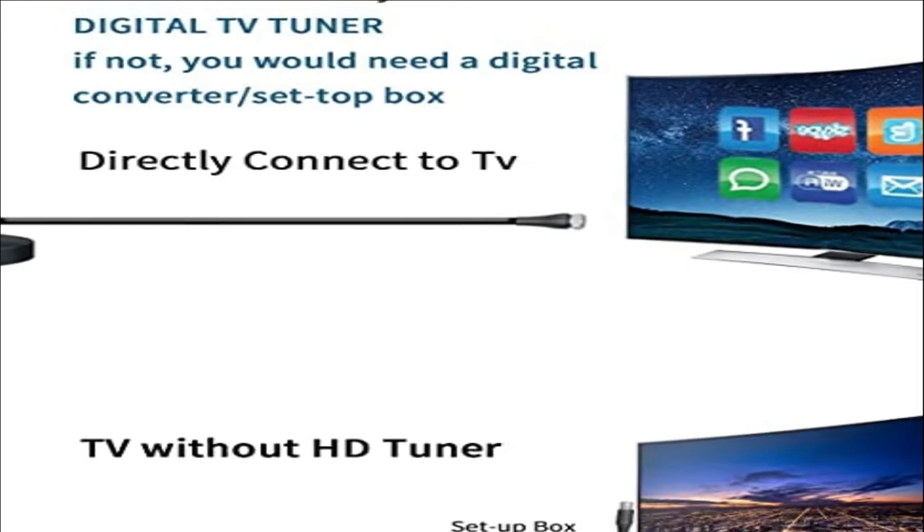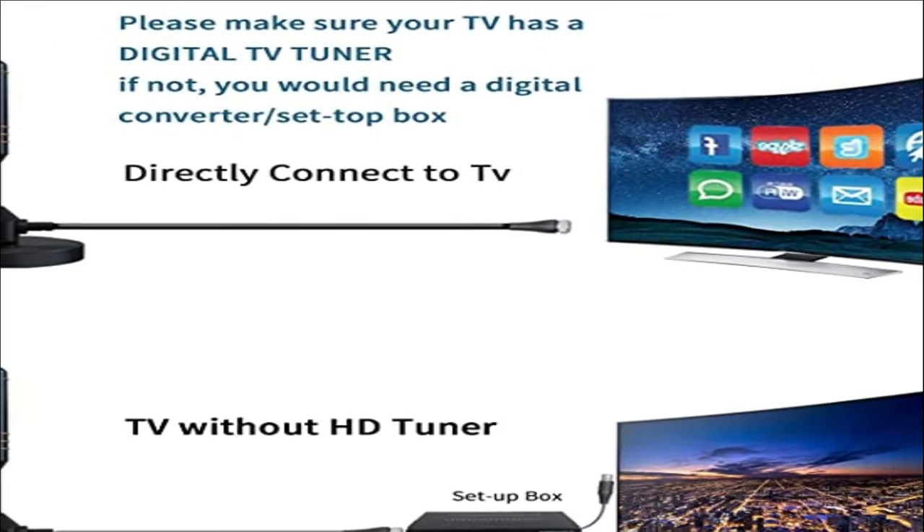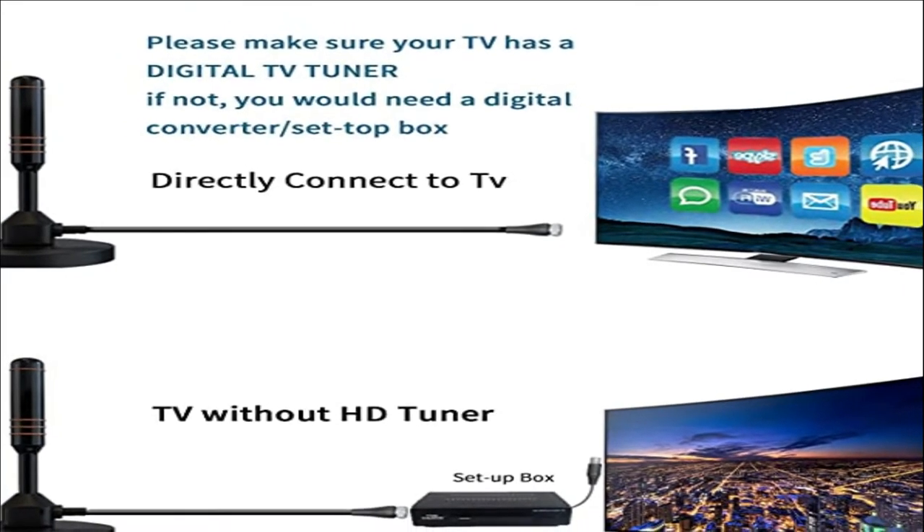Full HD channels — say goodbye to expensive monthly cable and satellite bills for good with our TV antenna. Enjoy top-rated HD TV programming with no pixelation. Get access to local news, weather, sitcoms, kids and sports, educational programs, and more.